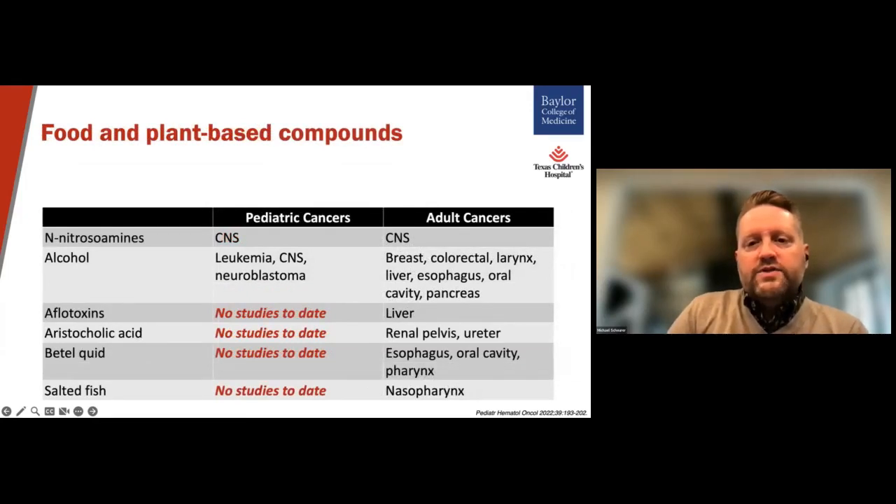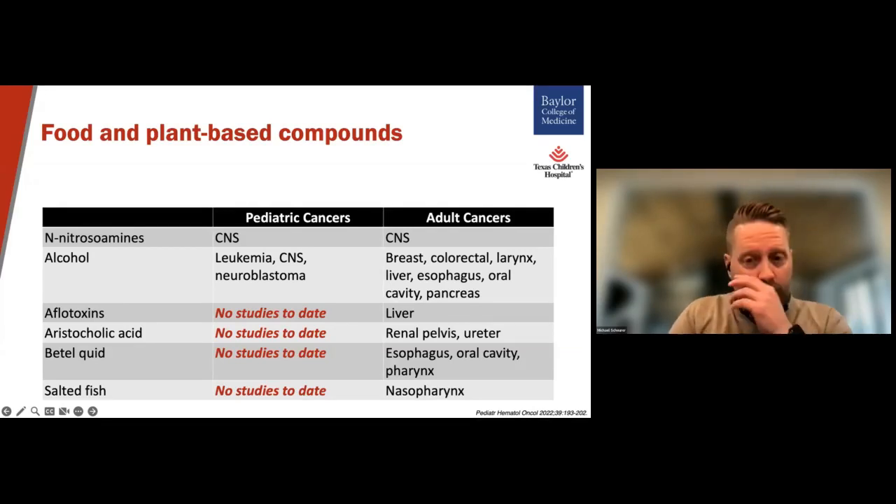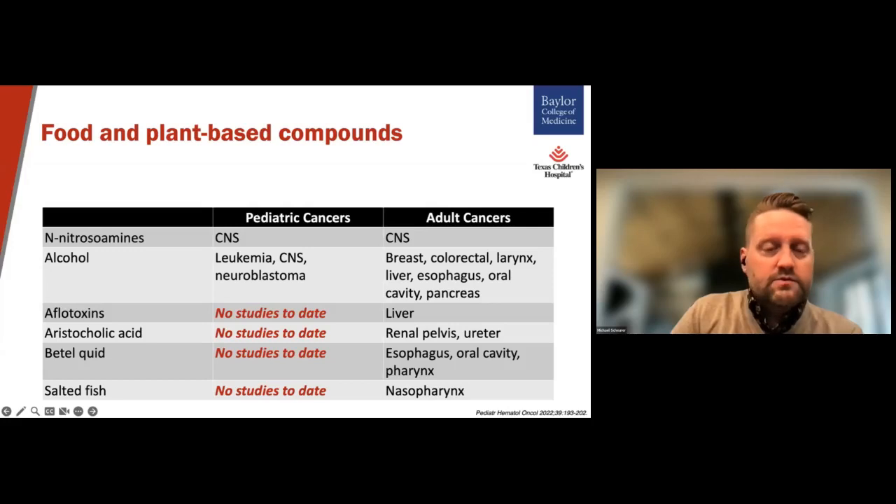Finally, the link of maternal dietary consumption of nitroso compounds has been linked to the development of CNS tumors in their offspring — this is something we've known for quite a while. And parental consumption of alcohol before or during pregnancy has been linked to leukemia, brain tumors, and neuroblastoma in their offspring. However, other well-established dietary exposures for adult cancers, like aflatoxins — which have been linked to liver cancer — have not really been well-studied in relation to pediatric cancers.